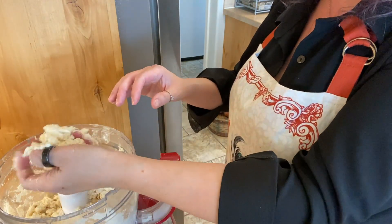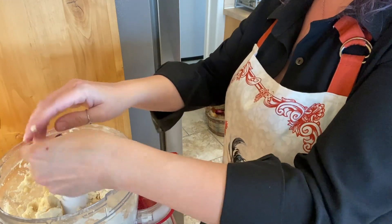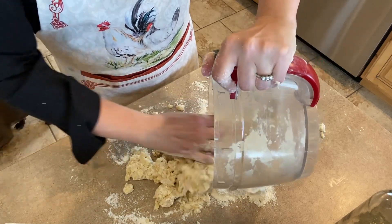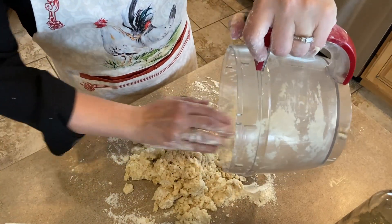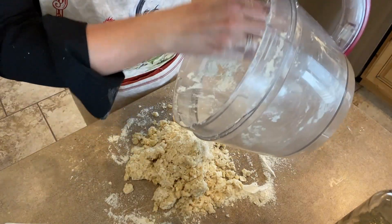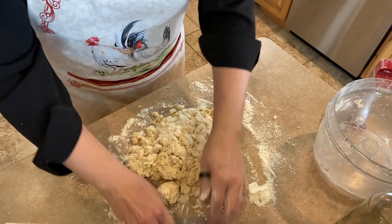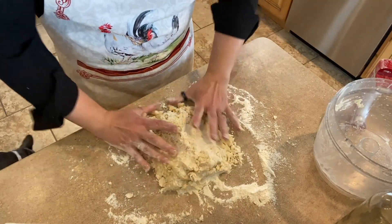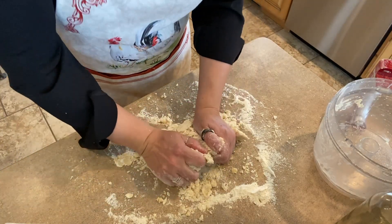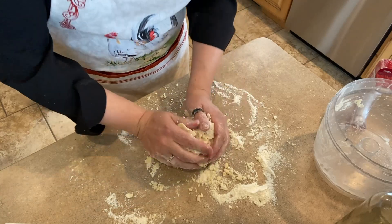This is a nice consistency. So we are going to turn this out onto a floured counter and get it all smooshed together and rolled out. And of course, pumpkin pie is a single-crust pie, but since I'm making a pie crust, I figured I might as well make two of them and just put the other one in my freezer. It will be all ready for us at Christmas time.